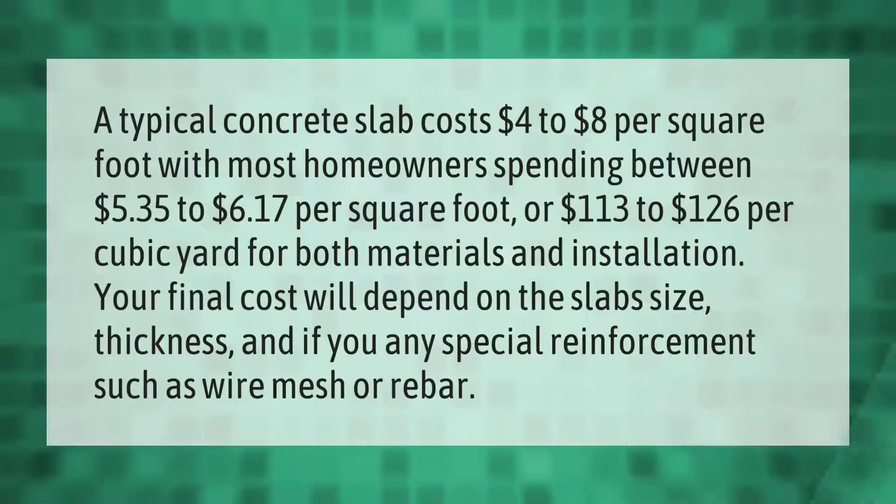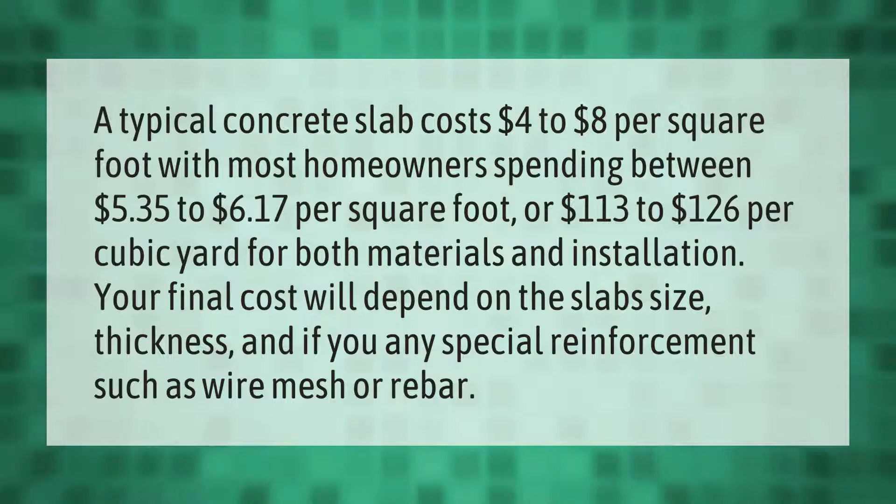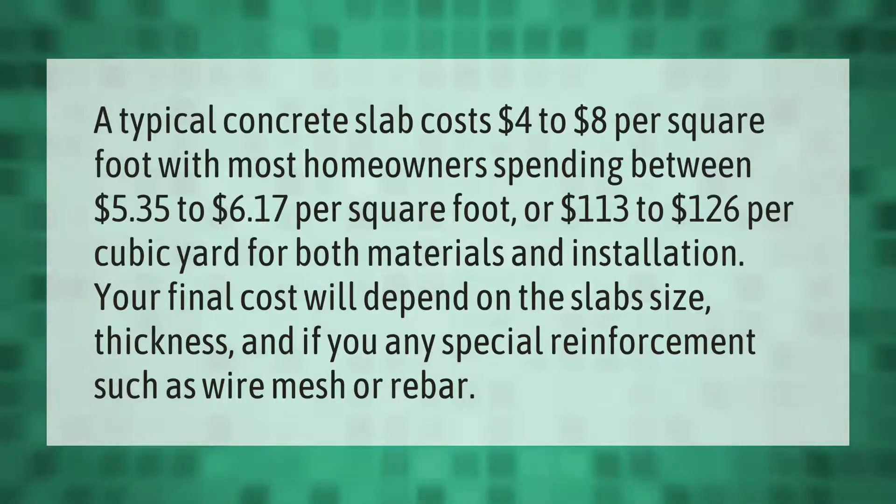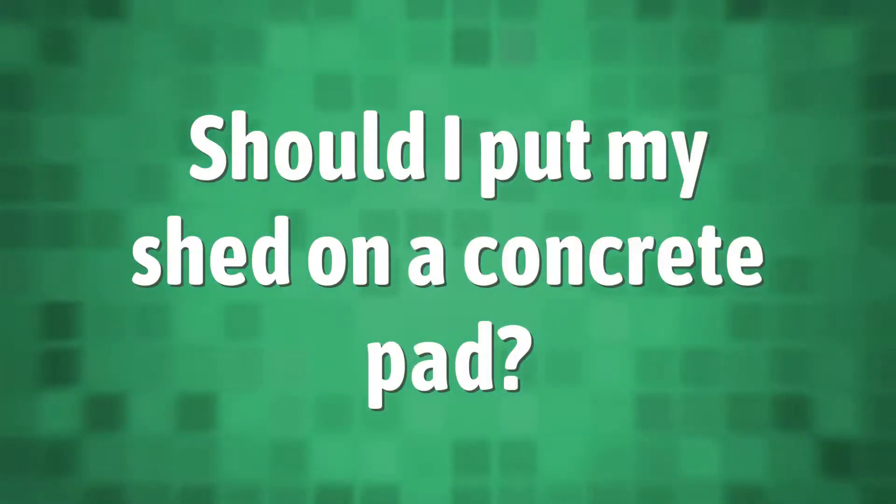A typical concrete slab costs four dollars to eight dollars per square foot, with most homeowners spending between five dollars and thirty-five cents to six dollars and seventeen cents per square foot, or 113 dollars to 126 dollars per cubic yard for both materials and installation. Your final cost will depend on the slab size, thickness, and whether you need any special reinforcement such as wire mesh or rebar.